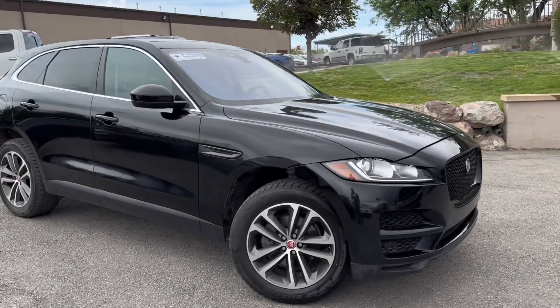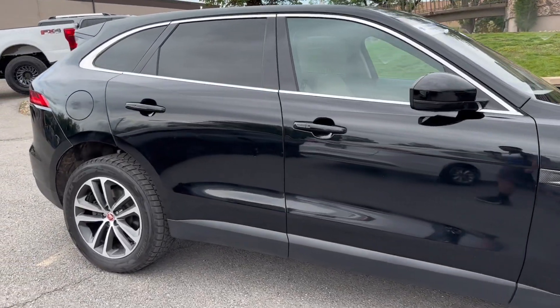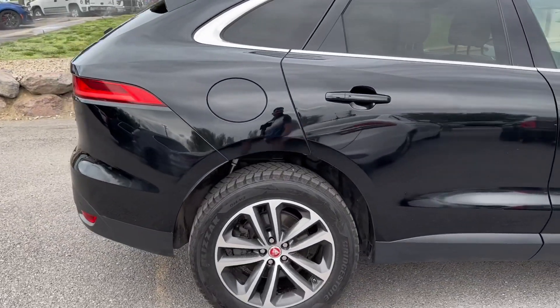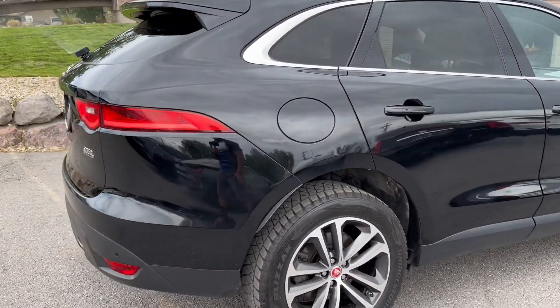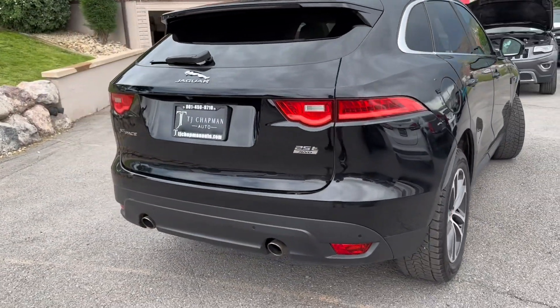What's up everybody? Thanks for checking out this 2020 Jaguar F-Pace from TJ Chapman Auto. This Jaguar has been Bluestar inspected, which is a third-party inspecting company — they look at our vehicles top to bottom, front to back. They post the results online at tjchapmanauto.com.